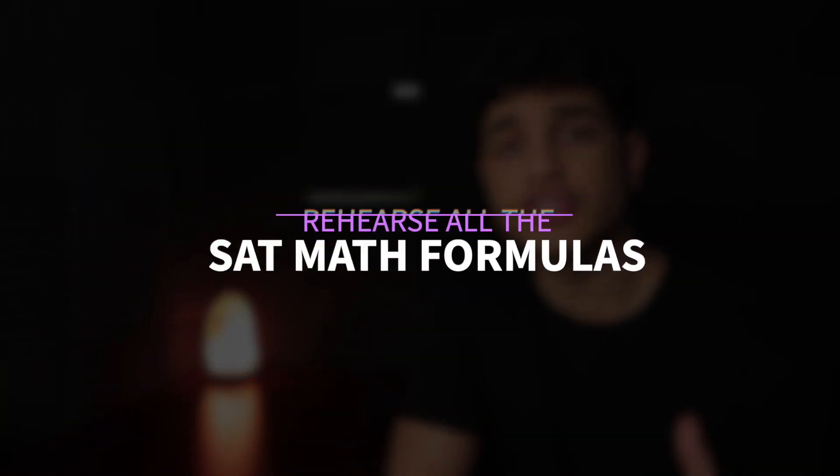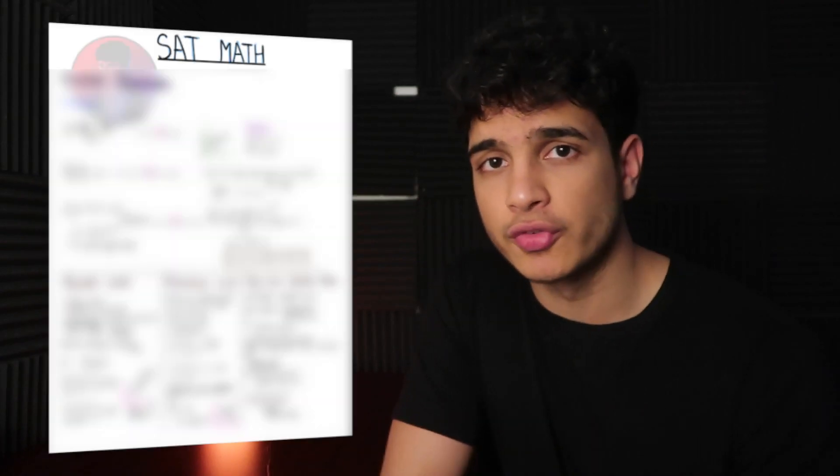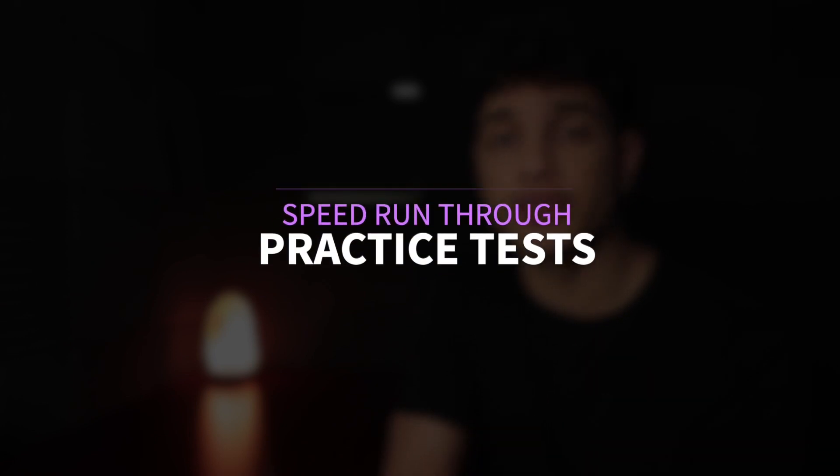The first tip: rehearse all the SAT math formulas that come up on the exam. If you don't know them, I have SAT math notes with all the formulas you need — check those out.